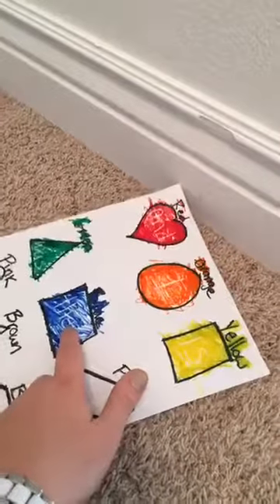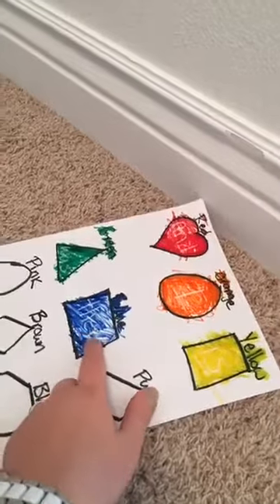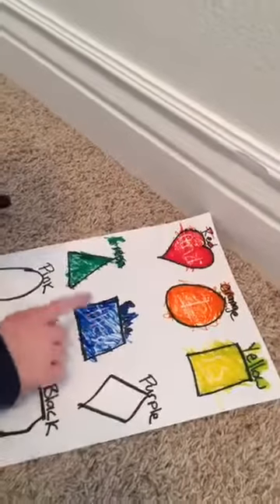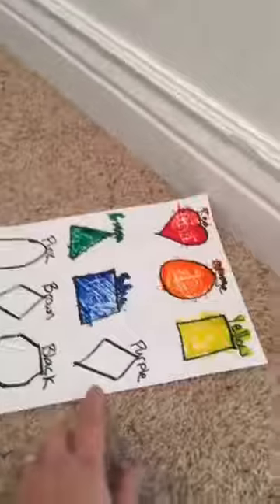So if he struggles with the word, I can have him do this: Kyler, come over here — point to 'the' and say it five times for me. The, the, the. And then he can go on.